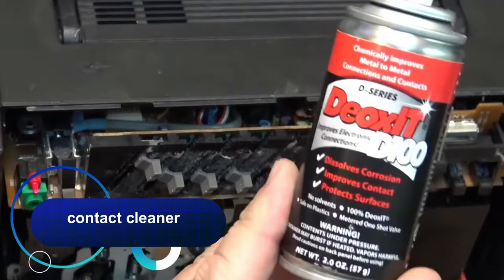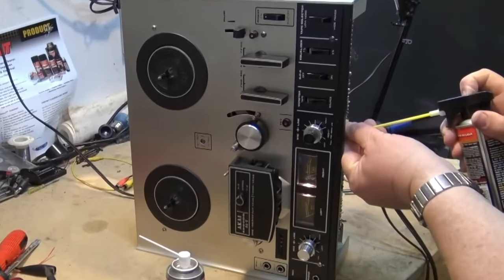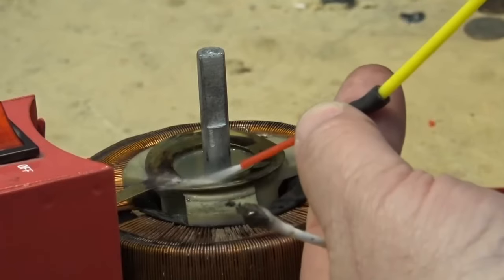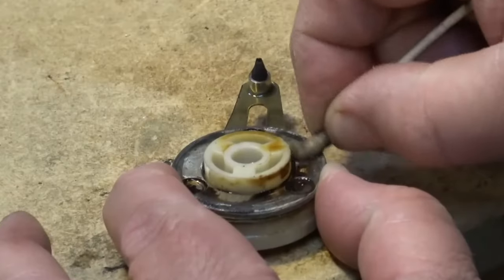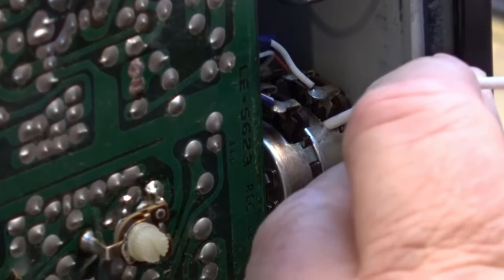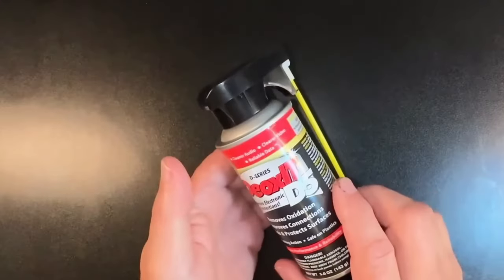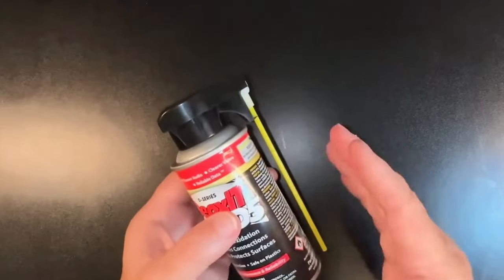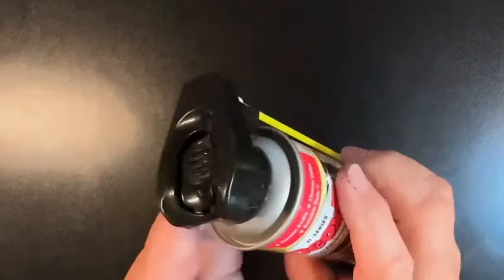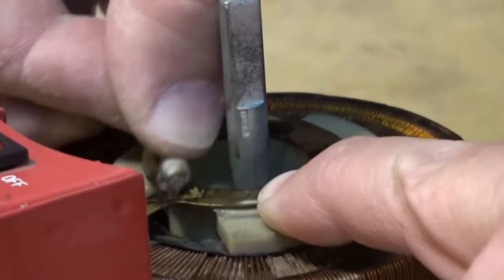Effective contact cleaner from CAG Laboratories — thanks to its unique formula, the spray removes oxides, corrosion, oils, grease, wear products, and other contaminants from electrical contacts and surfaces. It can be used to clean audio and video connectors, circuit boards, potentiometers, relays, switches, and other devices where poor contact is observed. Safe for plastic, rubber, insulating materials, and solvent-sensitive surfaces; leaves no residue, does not conduct current, evaporates quickly, and facilitates maintenance and repair of equipment.